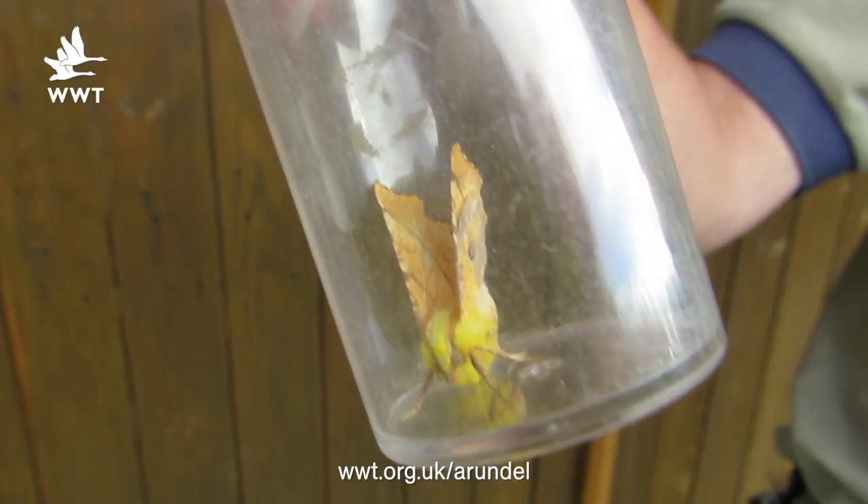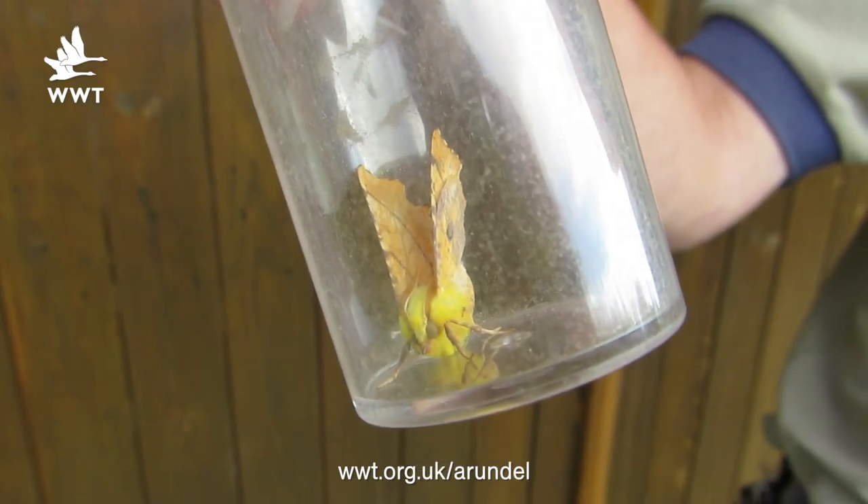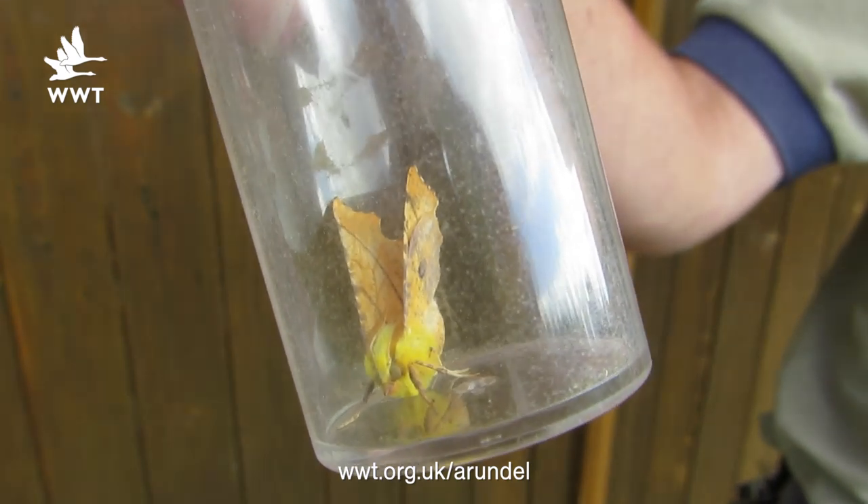Our moth trap at Sam Martin Hide picked up 14 different species, and a really fantastic moth in there was the canary-shouldered thorn. Canary yellow is the colour of this moth, and it is really bright yellow and lovely and fluffy as well, making it a fantastic little find in there.